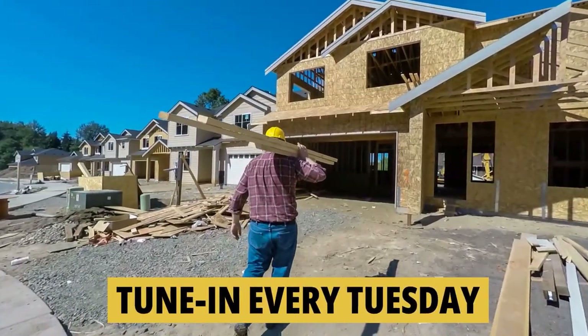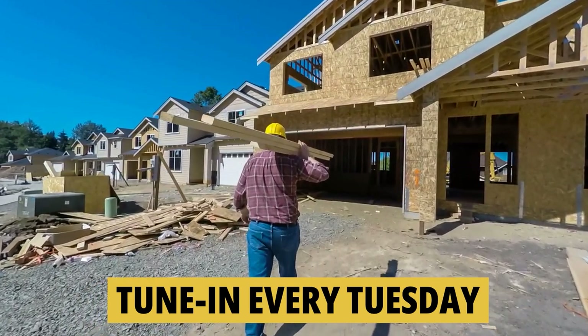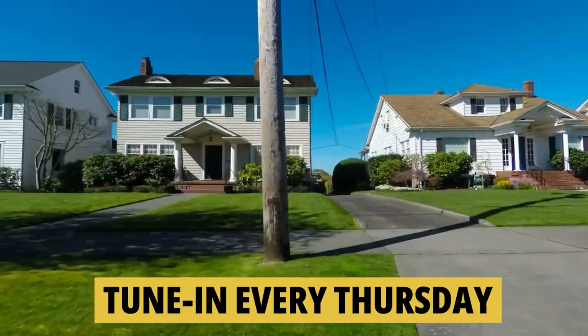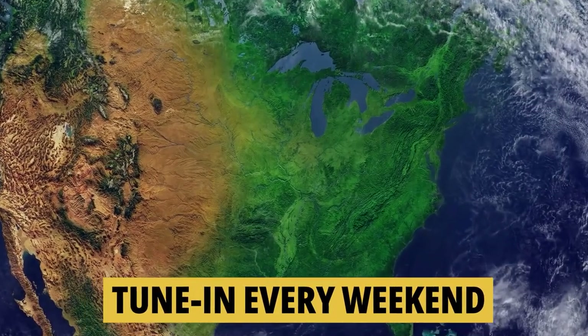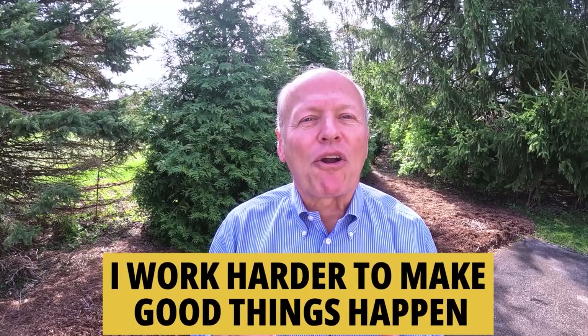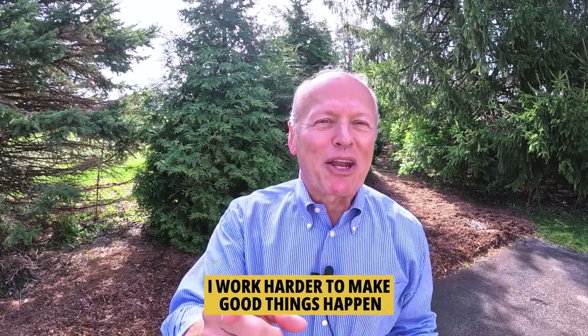If you'd like to know everything about moving to or living in the greater Indianapolis area, tune in every Tuesday as we do a tour of new construction homes for sale. On Thursday we walk through existing homes for sale. And on the weekend we take a look at what it's like to actually live in Indiana. Whether you're buying or selling, I work harder to make good things happen. Make it a great day now. If you found this helpful, you'll love this next video — watch this one right now.